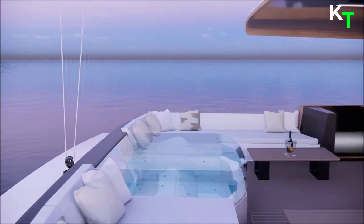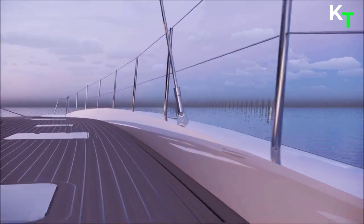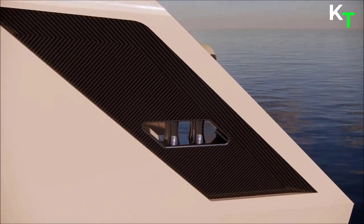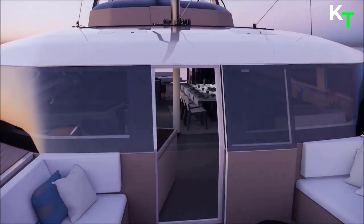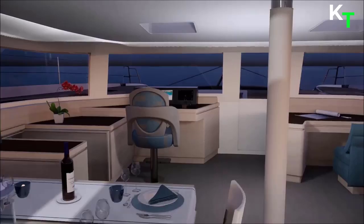A spiral staircase in carbon antique leads to the flybridge, where a large sunbathing platform is equipped with large cushions and a fold-away jacuzzi. The flybridge also houses the helm station, where the captain can easily have full control of both sailing and under-power navigation. On the main deck ahead of the saloon, an additional outdoor lounging area guarantees pleasant privacy, even when the boat is stern moored in port.